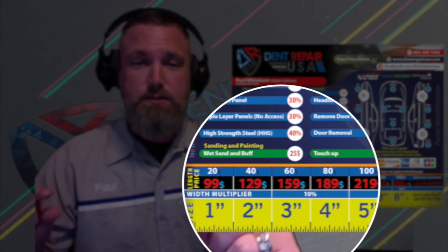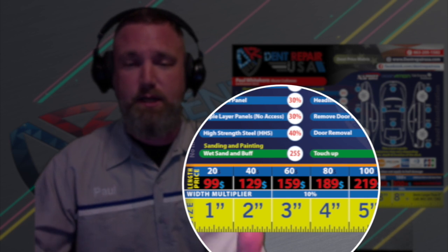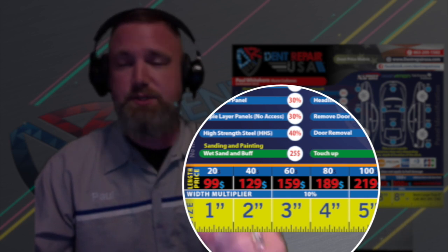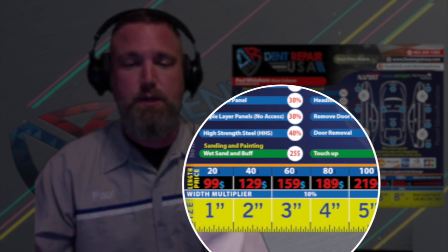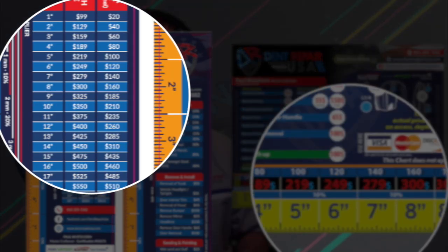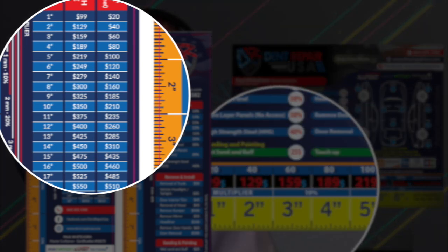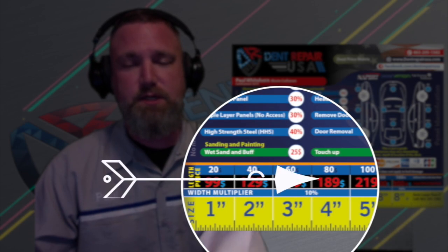Let's deal with size. The length is defined as the longest portion of a dent. Most dents start at a $99 minimum charge for a one-inch dent with no obstructions. Once you get past eight inches, it's $25 for each additional inch. That is a base price.